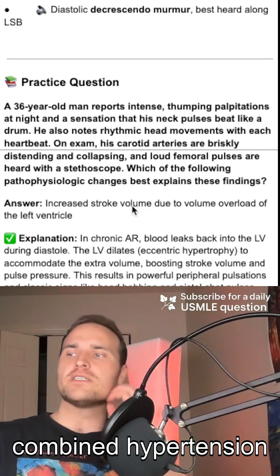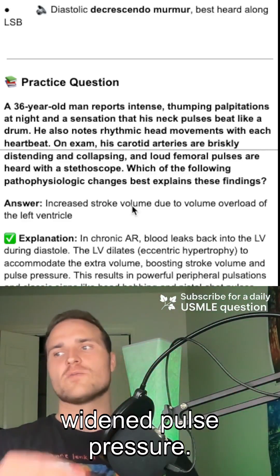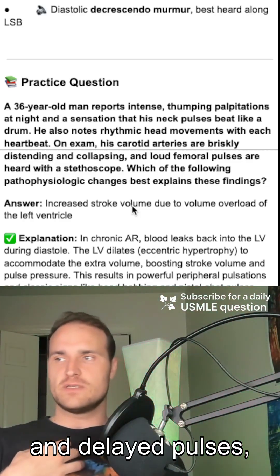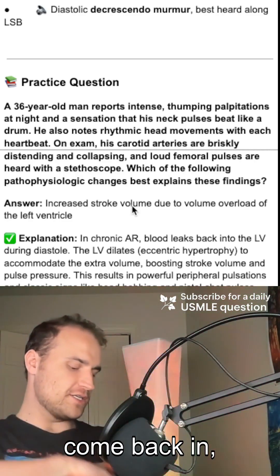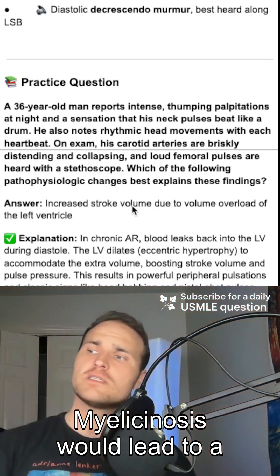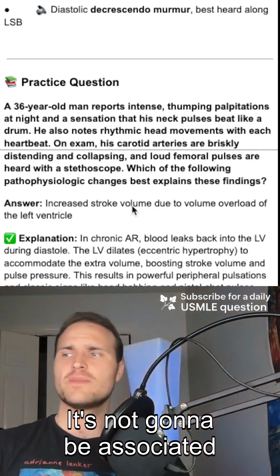It's not combined hypertension, because that could raise both your systolic and diastolic but would not cause widened pulse pressure. Left ventricular outflow obstruction would cause weakened, delayed pulses — not bounding pulses. Think of the bounding pulse: in aortic regurgitation, blood leaks back in, then you push it all out, and boom — you get a bounding pulse. Mitral stenosis would lead to low preload and decreased stroke volume, and is not associated with head bobbing.